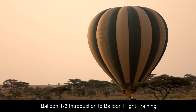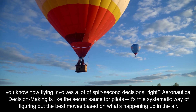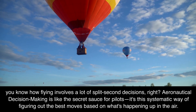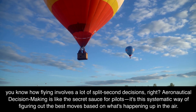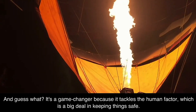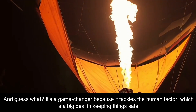Balloon 1-3: Introduction to Balloon Flight Training. Flying involves a lot of split-second decisions. Aeronautical decision-making is like the secret sauce for pilots — it's a systematic way of figuring out the best moves based on what's happening up in the air. It's a game-changer because it tackles the human factor, which is a big deal in keeping things safe.